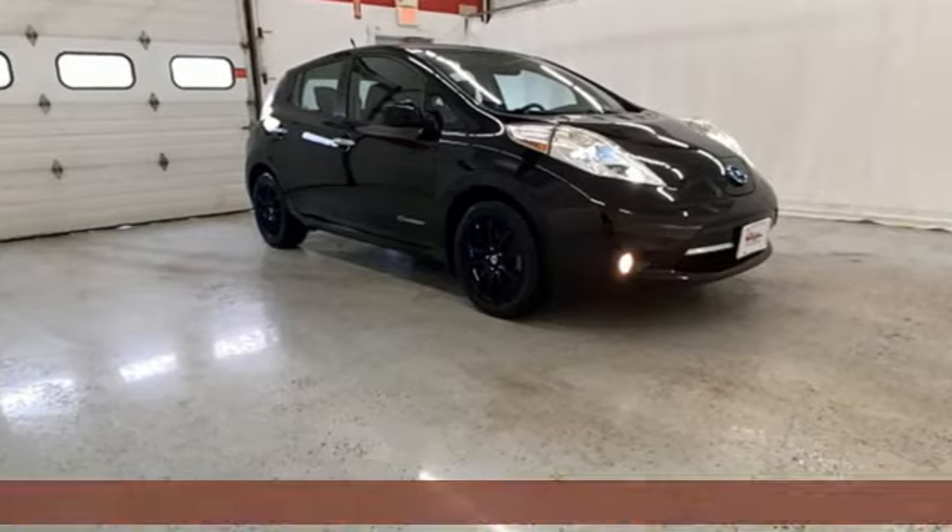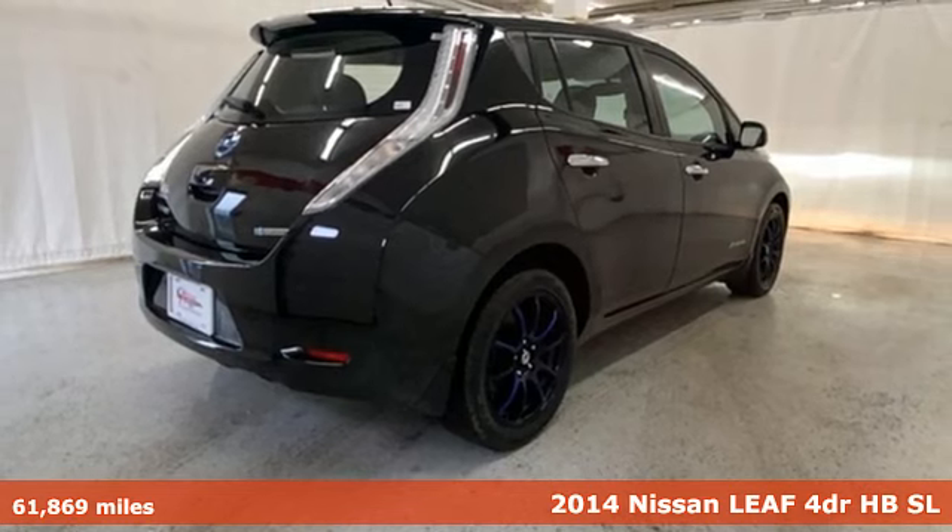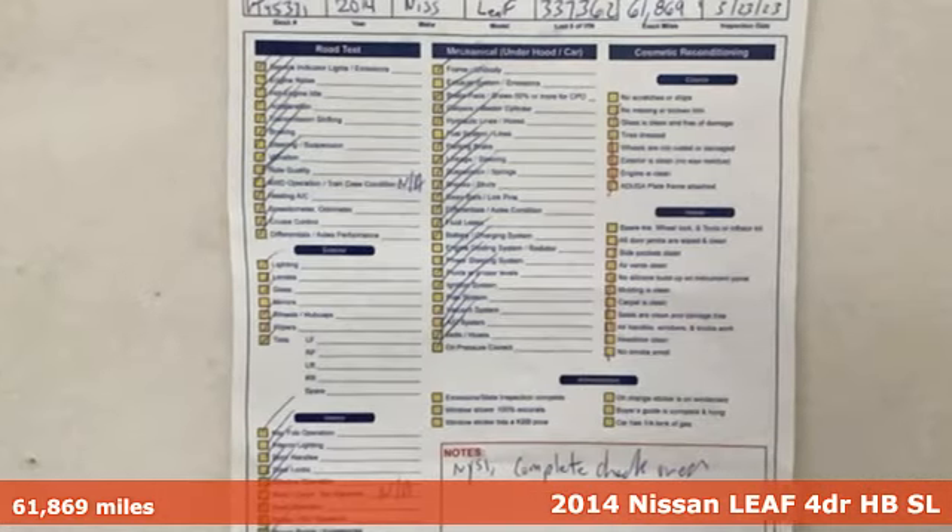It's a 2014 Nissan LEAF. No gas, no emissions, 100% electric. Being responsible has never been so much fun.